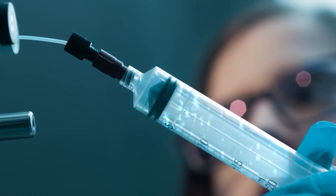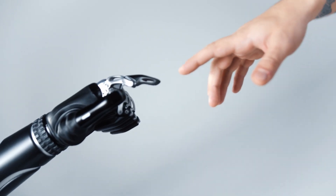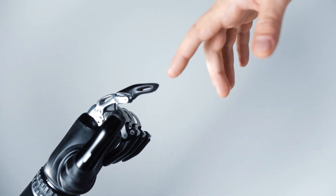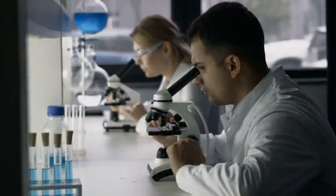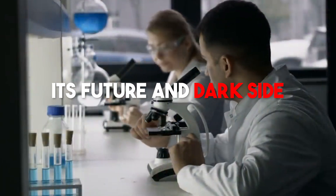But while it's exciting, it's also a bit tricky. In this video, we're going to be exploring the world of genetic engineering — how it works, how it can revolutionize everything we knew about science, and, of course, its future and dark side.